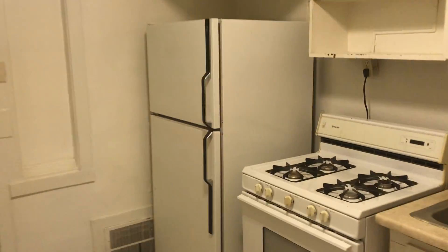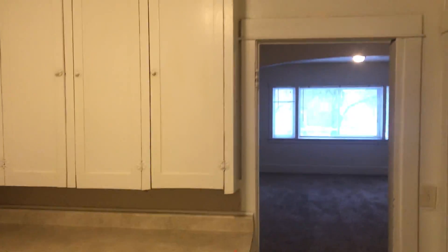If we come back through here, this brings us into the kitchen. The kitchen's got a range and fridge, with plenty of storage space.